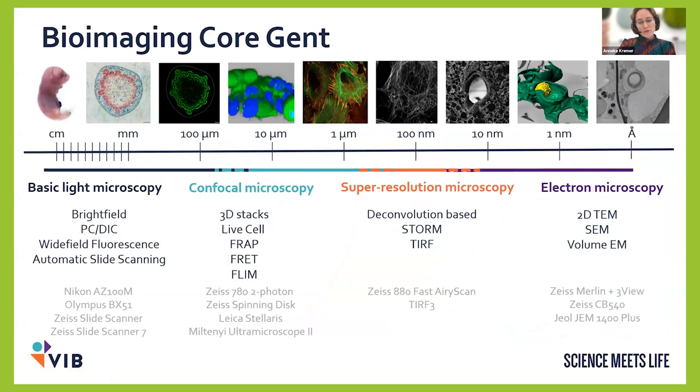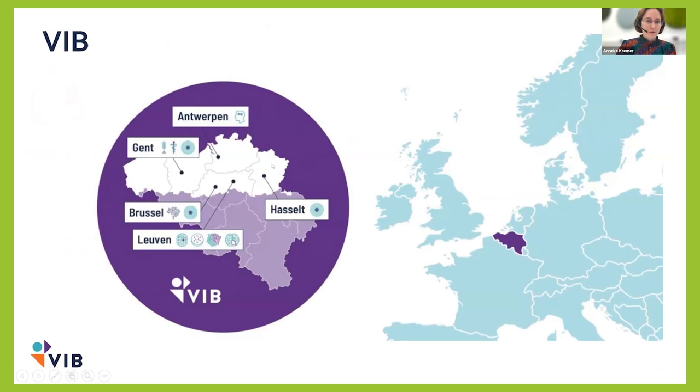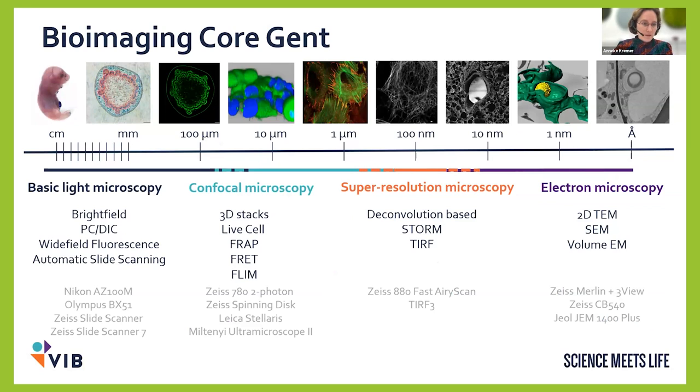The bioimaging core is actually located in two locations — we are in Ghent, and there's a sister facility in Leuven. The equipment is slightly tailored to the institute we're embedded in, but we work together to give the best service to every user. In Ghent, we have light and electron microscopy, ranging from basic light microscopes to our two volume EM systems. Today I'm mainly going to focus on the volume EM and electron microscopy side of things.